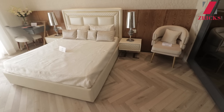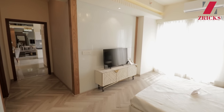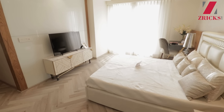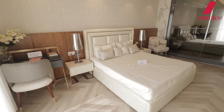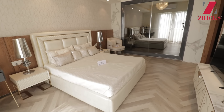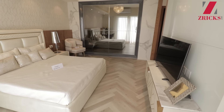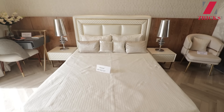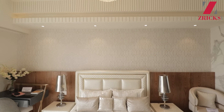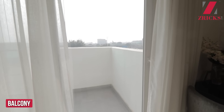As you can see, all three bedrooms have wooden flooring. We are providing wooden flooring in all apartments, and we have a lot of spacious balconies here.